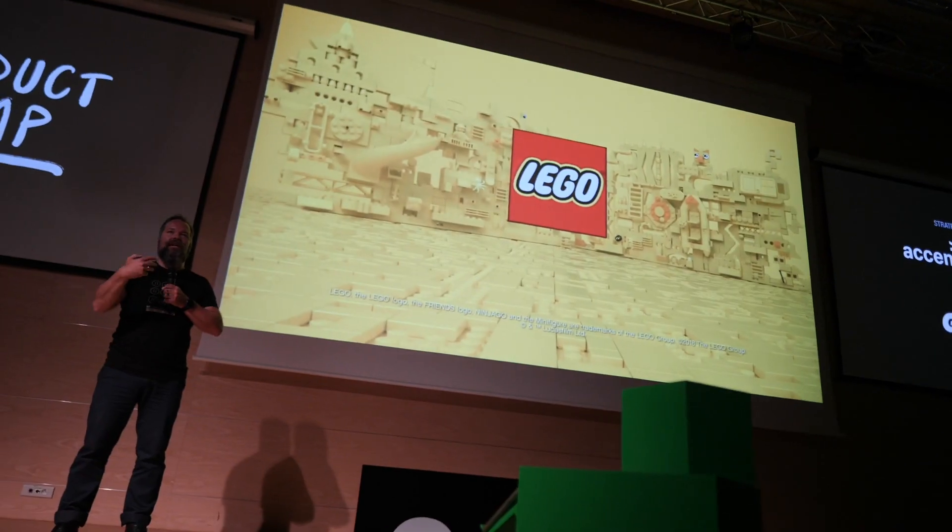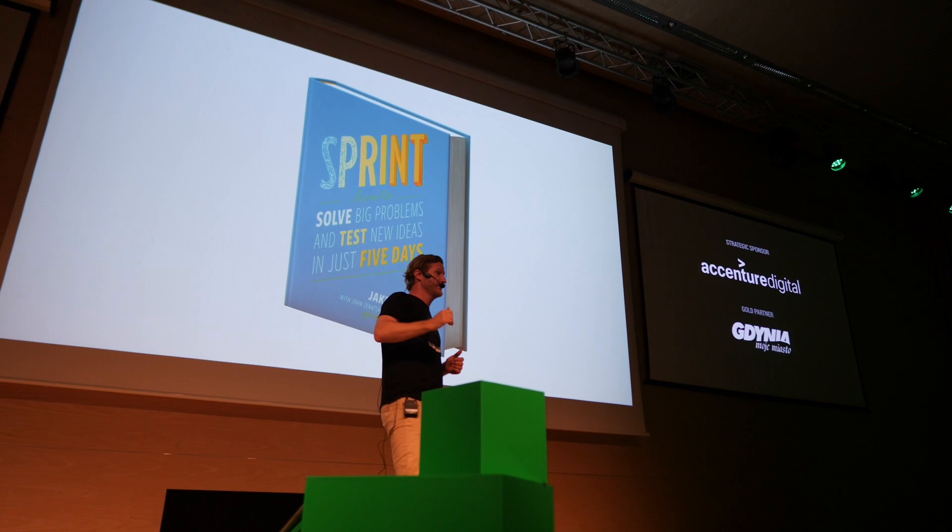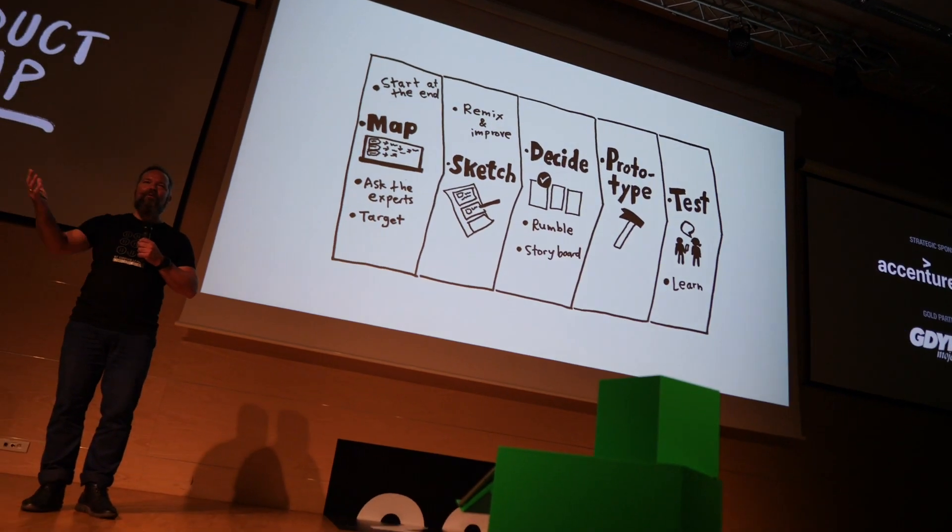The next talk I liked was from two guys working at Lego — they were sharing how they implemented design sprints at Lego. Because Lego is an old company, they had an old way of doing things and tried to innovate how they work. They took two months off just to rethink their processes, found out about design sprints, and started implementing them. What was interesting was that once they mastered design sprints, they could start changing the process and adapting it to their specific needs at Lego.